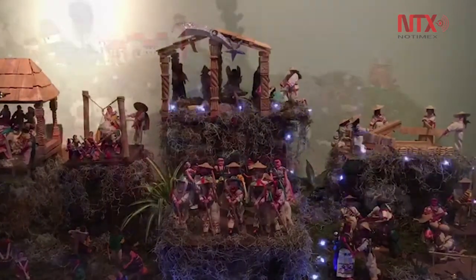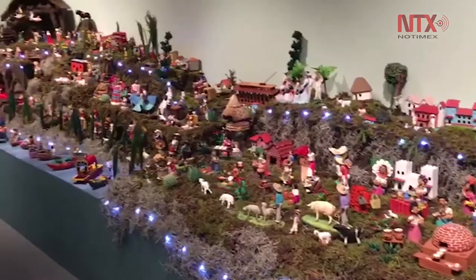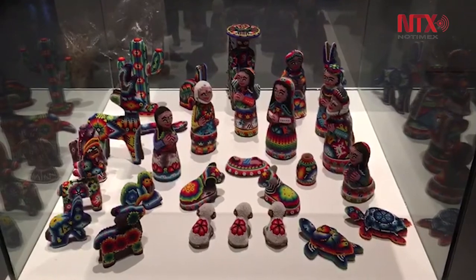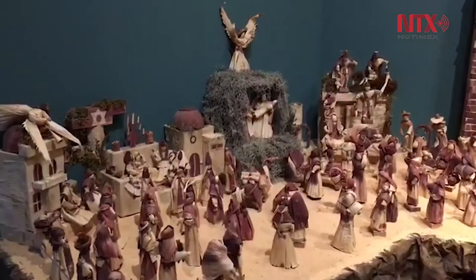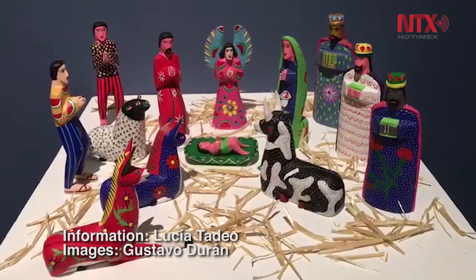Each nativity scene holds the artisan's creativity and traditional elements from their region. Nativity scenes are among the most popular traditions in Mexico. Alongside the exhibition, the museum will also host a fair where visitors can buy a nativity scene, and all funds will go towards the artisans.